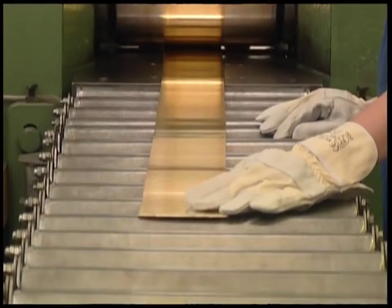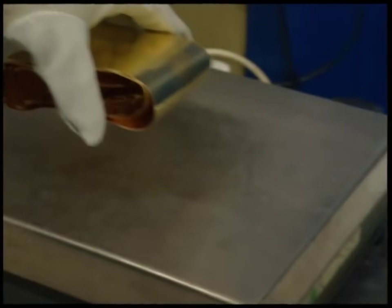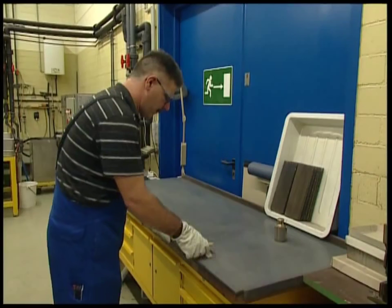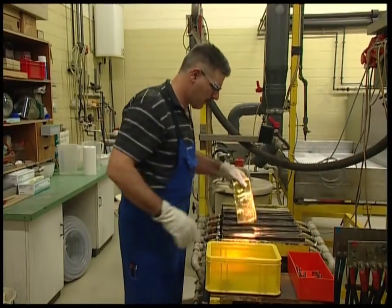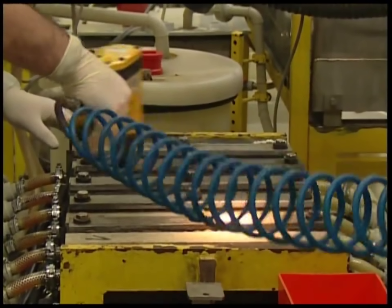These sheets can be used to make gold salt, which will be sold to the computer industry. To create the salt crystals from the sheets, they have to use cyanide, which is highly poisonous, so the engineer makes sure the container is sealed very tightly.